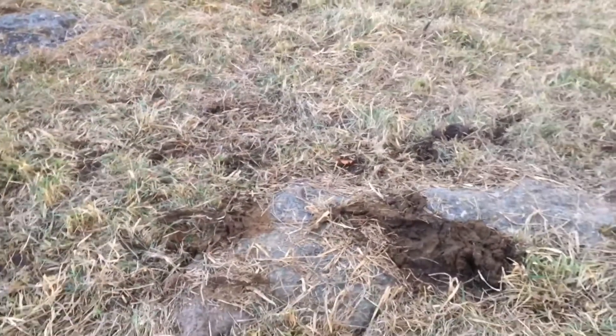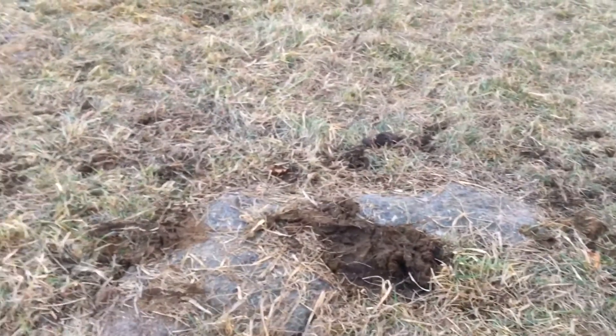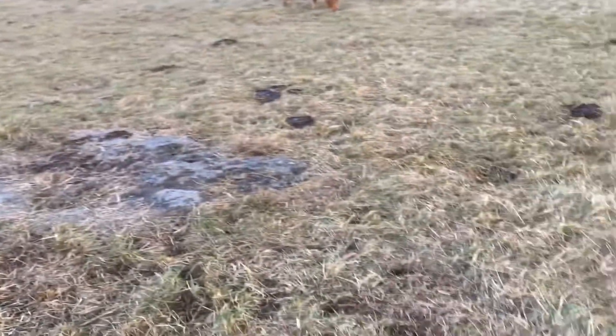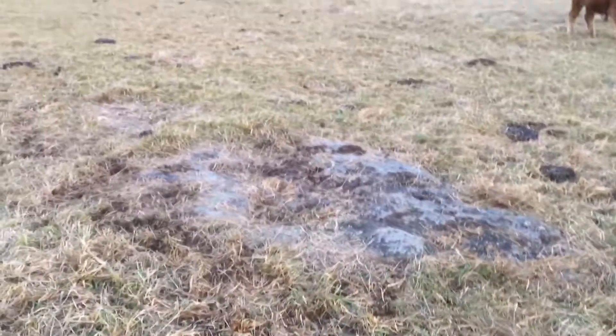I will do a video update of this around June 1st, and we will see if we can find the rock out here. Until then, thanks for watching.